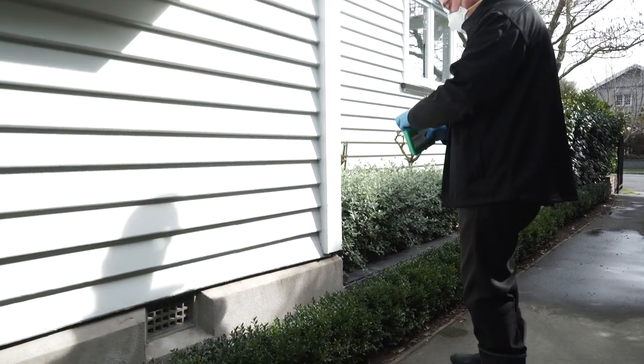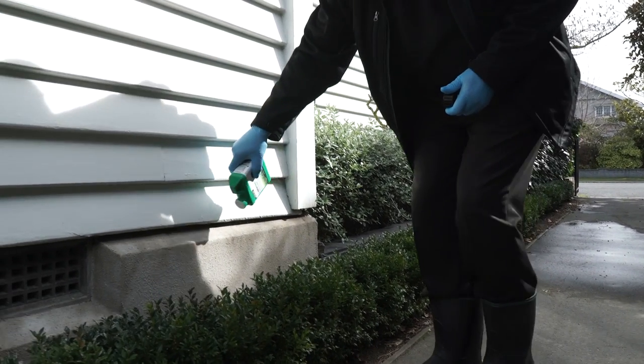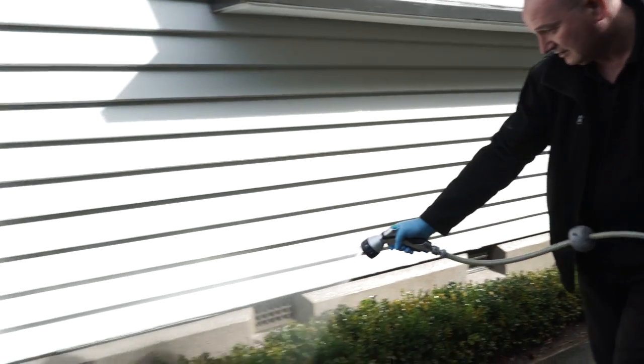Sprinkle Lawn Pro Lawn Guard in a band close to exterior walls, on flower beds, gravel areas, and water in. This creates a curtain of barrier insecticide in the soil.